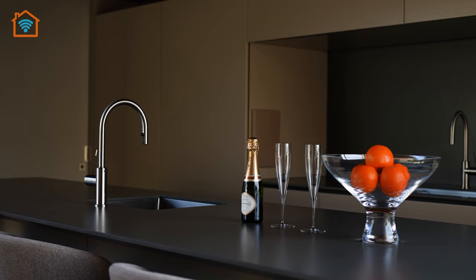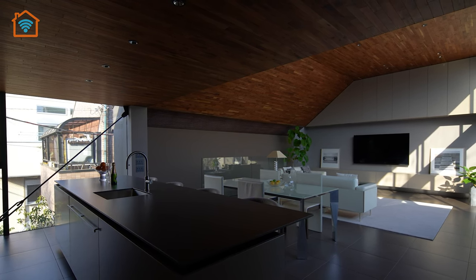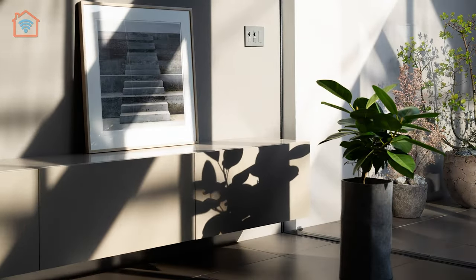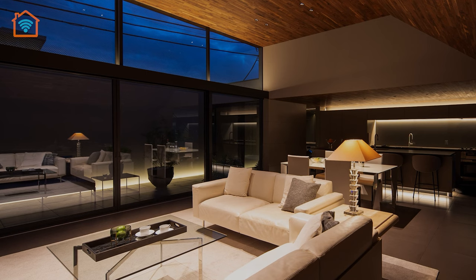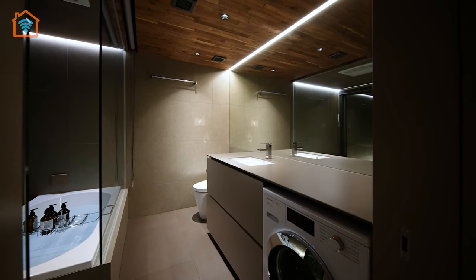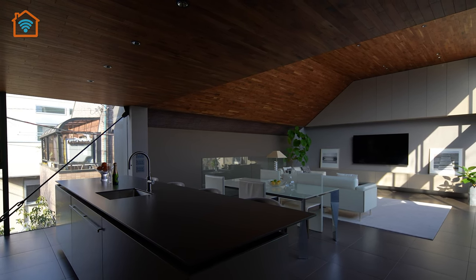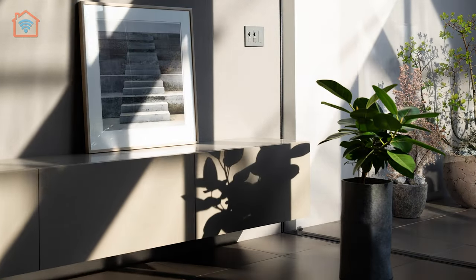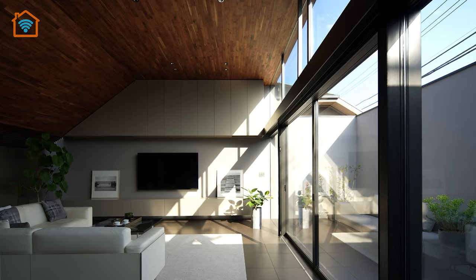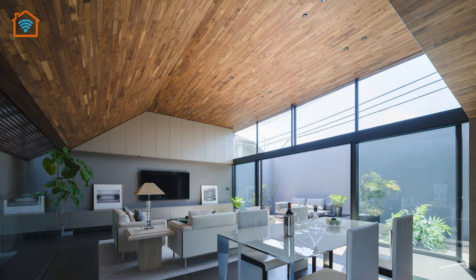The kitchen exudes a cozy ambiance with its low ceiling, while the dining and living room areas boast high ceilings, adding a sense of openness. This variation in ceiling height infuses these interconnected, multi-purpose spaces with different moods, enabling the kitchen island and dining area to serve as functional workspaces alongside meal areas. A skylight on the north side of the living room bathes the space in subtle, diffused light, which gracefully filters down the stairwell to the entrance on the first floor.